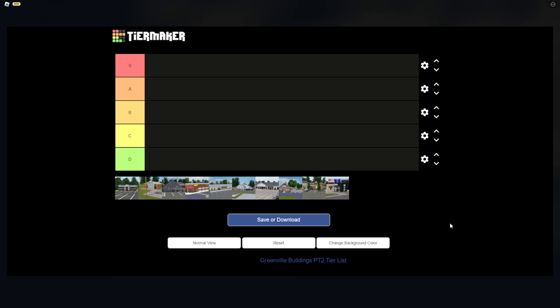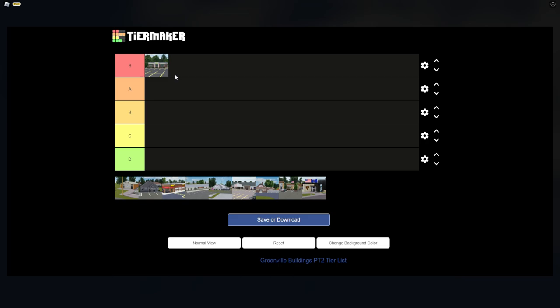Moving on to part two with some more buildings. The Subway is a very nice building in Greenville — it deserves S tier. Whoever modeled it did a very good job, and whoever came up with the name as well.